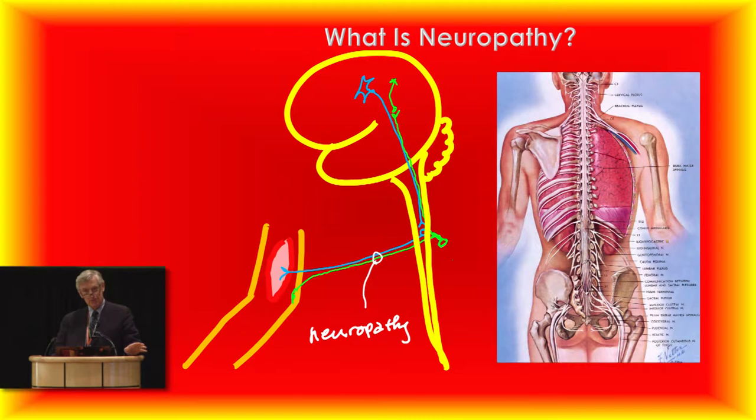It's a very simple wiring diagram. When we talk about neuropathy, we're not talking about the nerves in the brain or the spinal cord. By convention, neuropathy refers to the nerves after they leave the spinal cord — on their way out to the limb, the skin, the toes, the fingers, wherever they're going. That's the neuropathy affected in CMT.